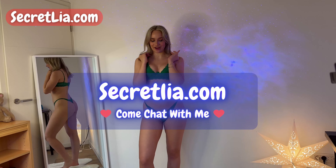Hi guys and welcome to my new try on haul. Today I'm making a try on haul about lingerie that I bought recently, so I hope you like it.